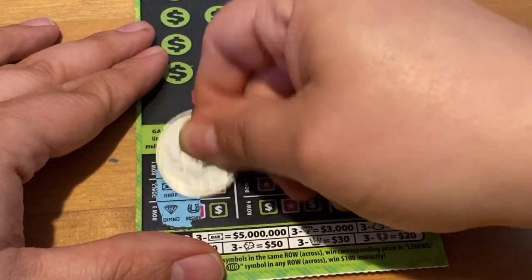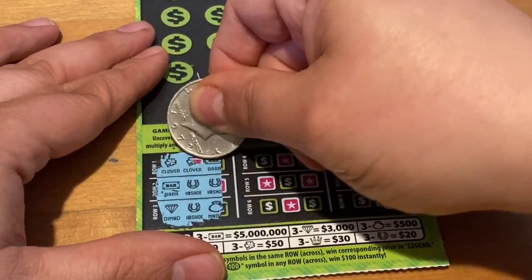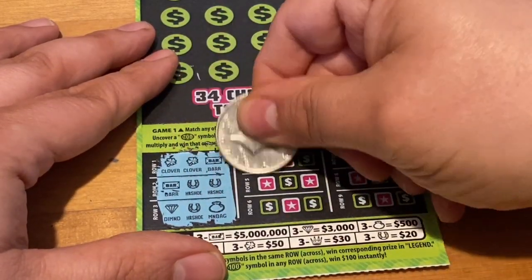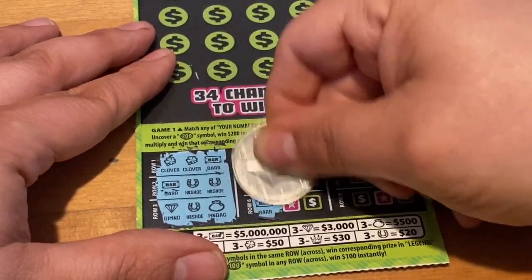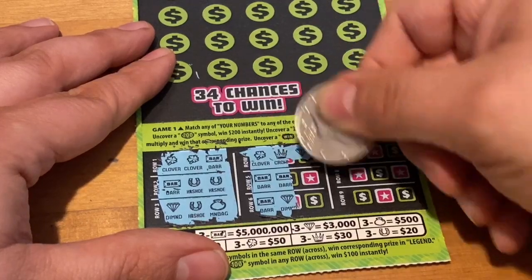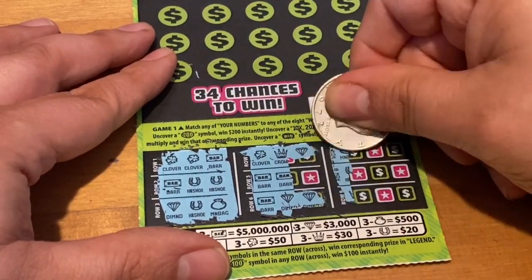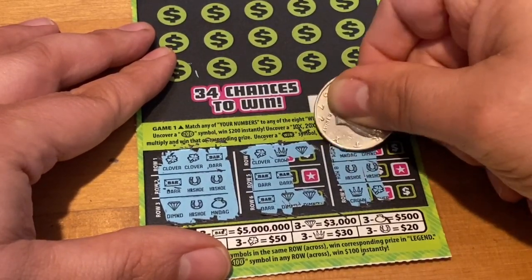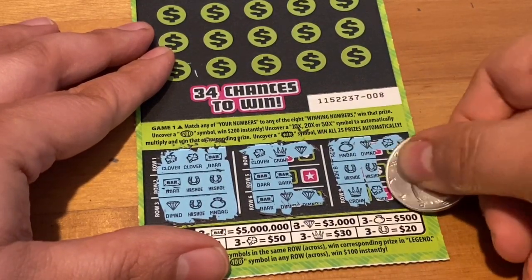I could also find those burst symbols for $100 or $200 if we're lucky enough. I found the $100 once but have yet to find a $200 - it'd be great to find one. We've got a chance at the top prize with the bar there, and also a chance at the horseshoes which would be $20. That'd be okay too.